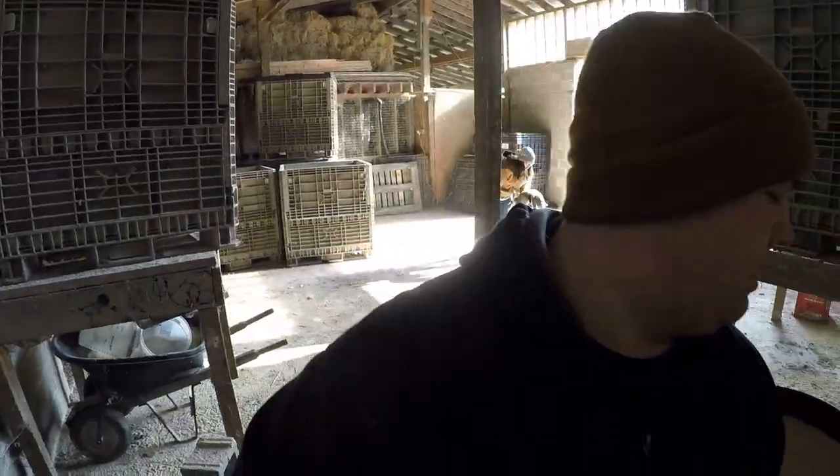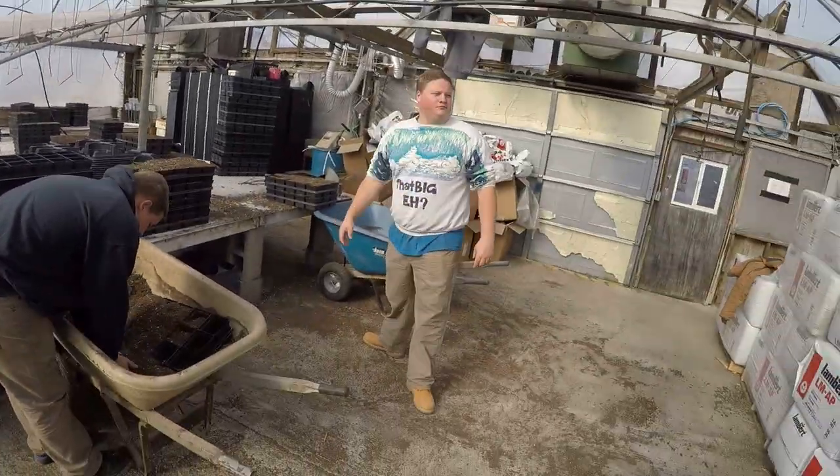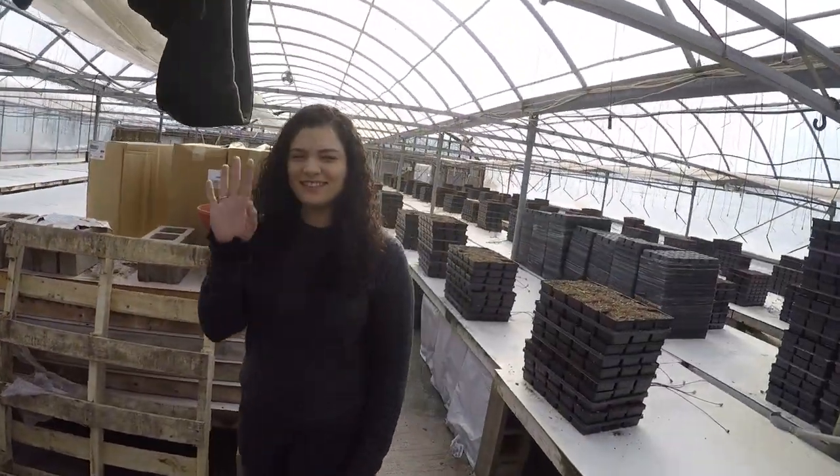All done with the animals, now we're gonna go work in the greenhouse. Alright, we're back in the greenhouse today. We're gonna be finishing off these pots over here and then we're gonna be filling some hanging baskets. Taylor's here, but also Victoria — Lauren's cousin from Florida.